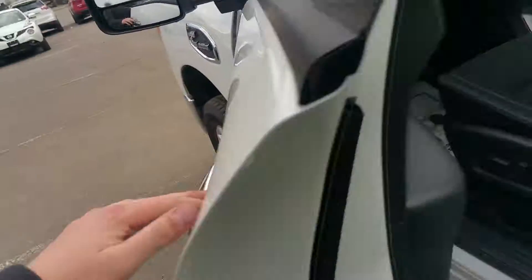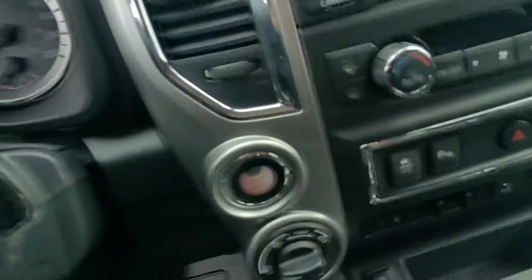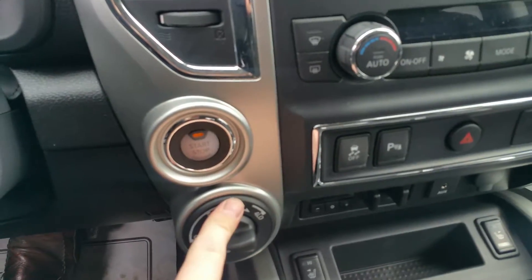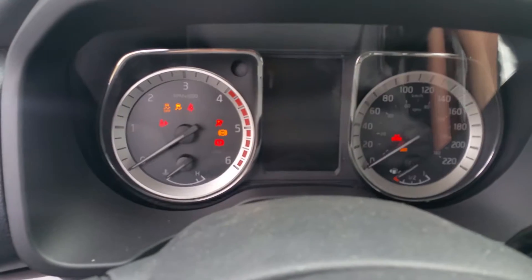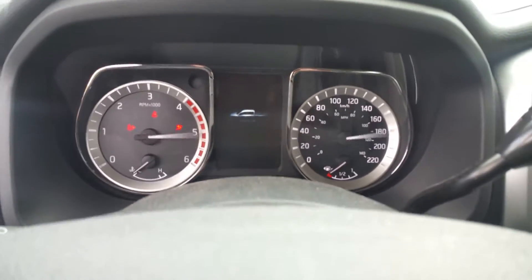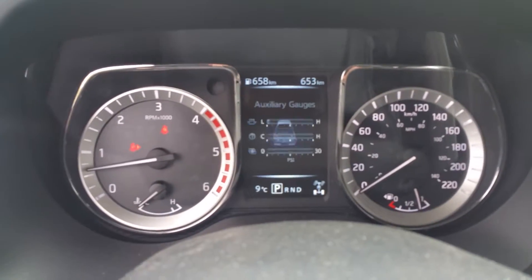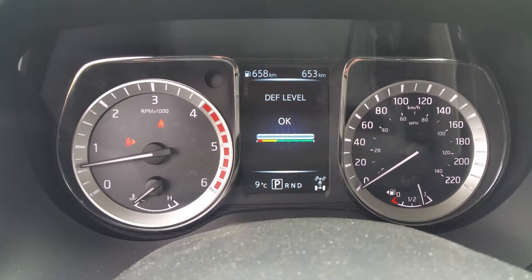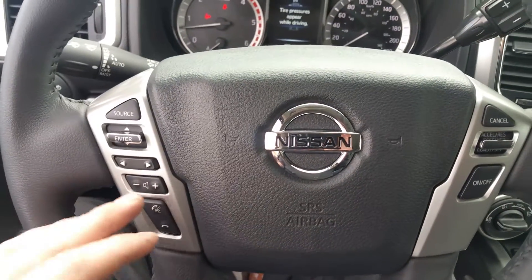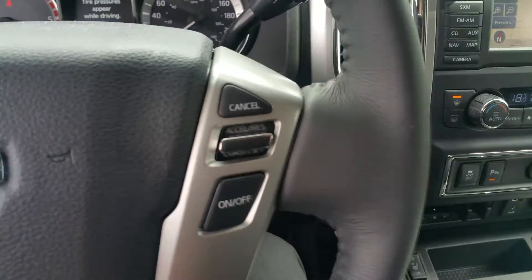Now up front, we've got a power seat including lumbar, power windows, locks, mirrors, as you'd expect. The Titan this year is a push-button start, so just foot on the brake — fire it up. That's our little heads-up display right there. We've got several screens you can go over: it shows the truck, your auxiliary gauges, all that good stuff. You can control most of your stuff from your steering wheel — your Bluetooth, audio controls, AM, FM, CD, satellite radio, all that good stuff.